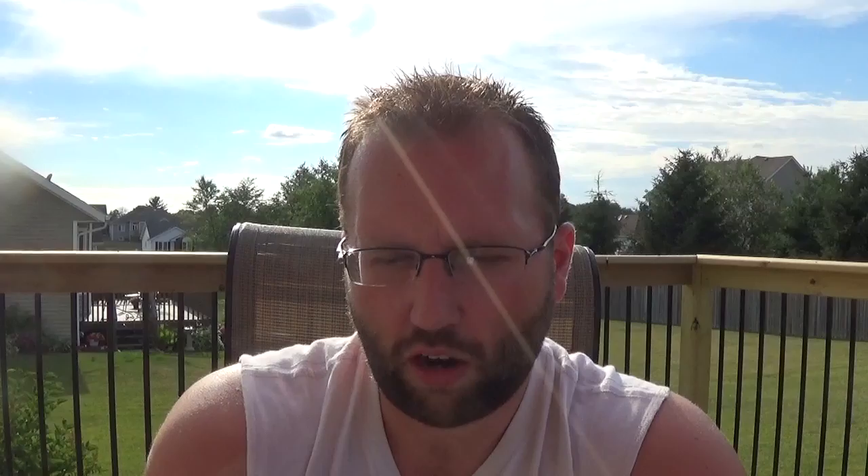Third baseman and outfielder for the Arizona Diamondbacks — on-card auto from Strata, unnumbered, but nice looking autograph of Yasmani Tomas. Didn't have an autograph of this fella — wide receiver for the New Orleans Saints. On-card rookie year auto from National Treasures, numbered 28 to 99, of Brandin Cooks.